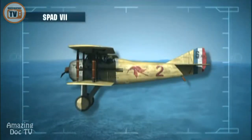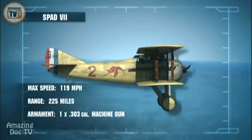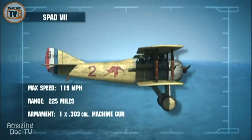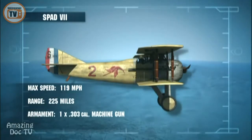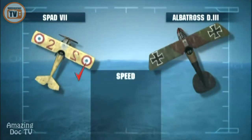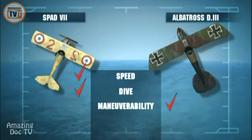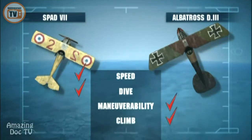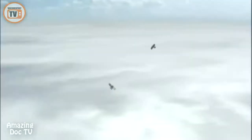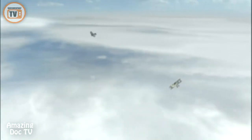The French-built SPAD 7 is sturdy, with a 150-horsepower Hispano-Suiza V8 engine and a top speed of 119 miles per hour. The SPAD is 10 miles per hour faster than the Albatross and better in a dive, but the D-3 is more maneuverable and has a better rate of climb. Ernst Udet throws the stick left. The rushing wind and the staccato clatter of his Mercedes engine are deafening. He closes on the Frenchman.